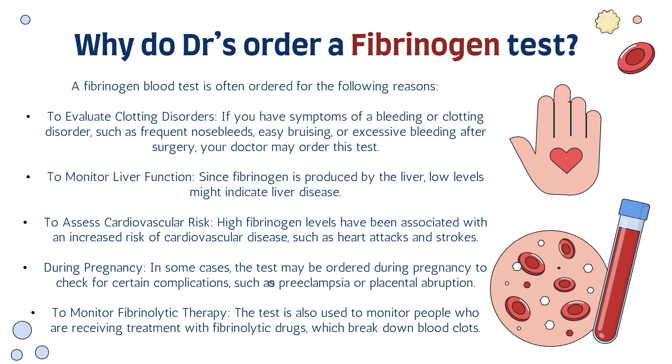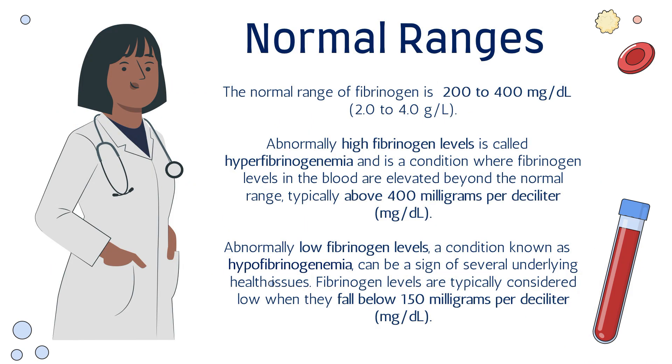Let's explore the normal ranges of fibrinogen in the body. The normal range is 200 to 400 milligrams per deciliter, or 2 to 4 grams per liter on your blood report. Abnormally high fibrinogen levels are called hyperfibrinogenemia — where levels are elevated above 400 milligrams per deciliter. Abnormally low fibrinogen levels are known as hypofibrinogenemia, and levels are typically considered low when they fall below 150 milligrams per deciliter.